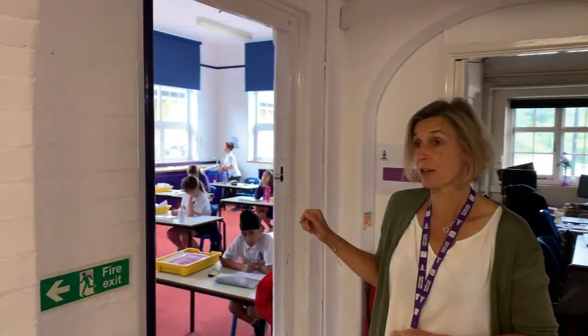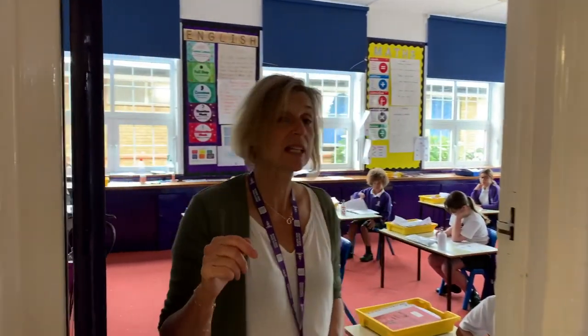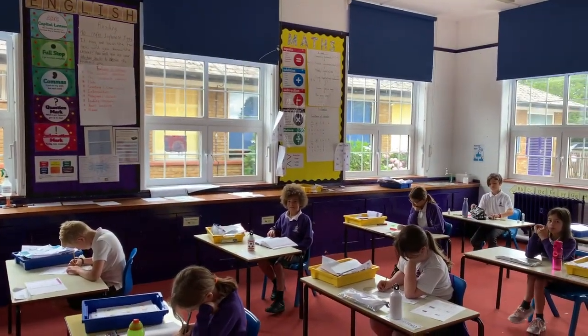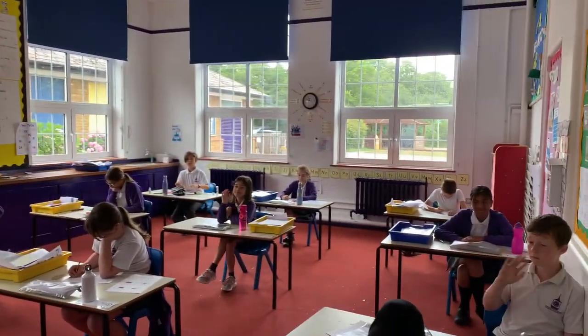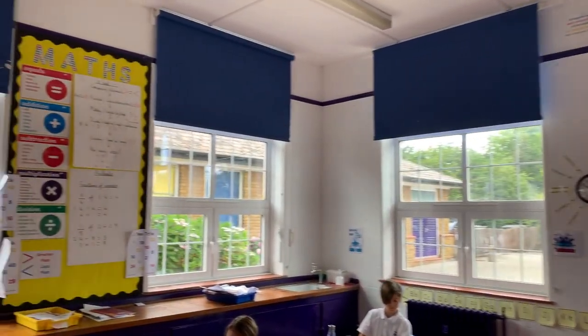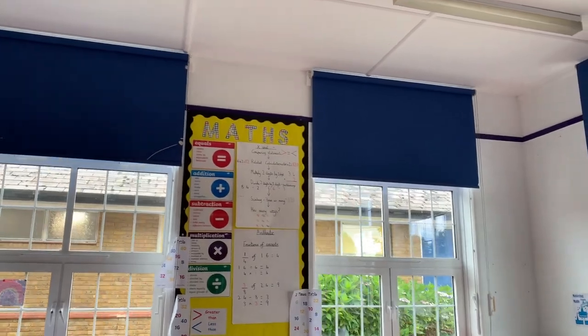As you can see, the classrooms are probably quite similar to the ones you've got. You've got whiteboards, places to store water bottles, trays to put your things in, and all sorts of equipment that could help you with your learning. I'm going to take you to the other Year 3 classroom now. This is where Parks class is going to be. At the moment we've got some Year 6s working here - they're working really hard. And this is Mr Jones in the corner.